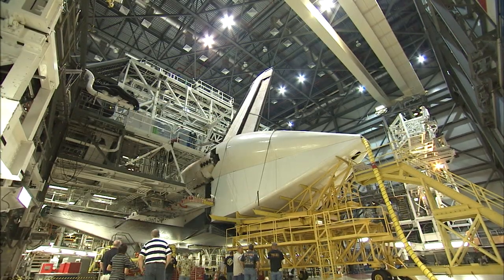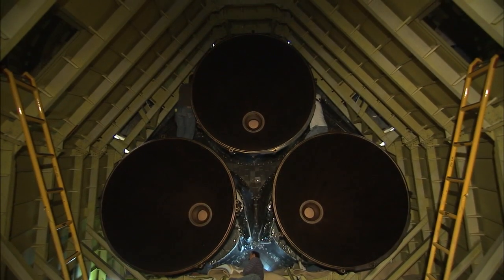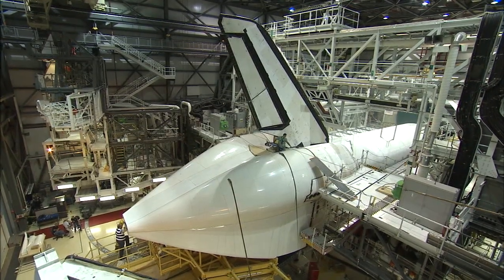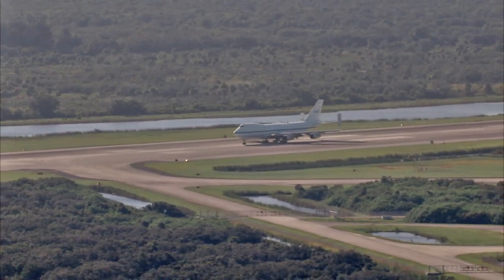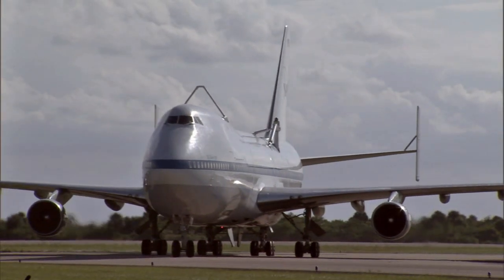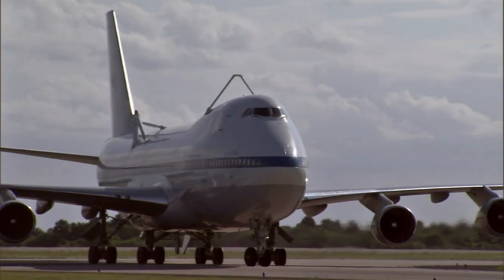Endeavor is now ready for a September 17th ferry flight. Once on display at the California Science Center, it will represent the shuttle program's legacy and inspire future generations of space explorers. The schedule calls for Endeavor to be mounted atop the shuttle carrier aircraft, a specially modified Boeing 747, for the September 17th ferry flight across the country to its new home in Los Angeles.